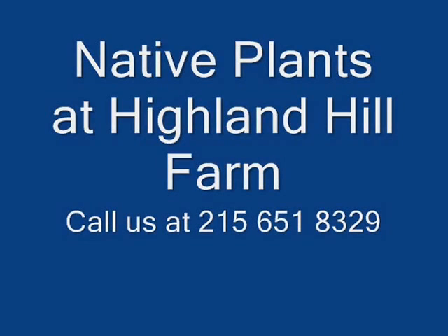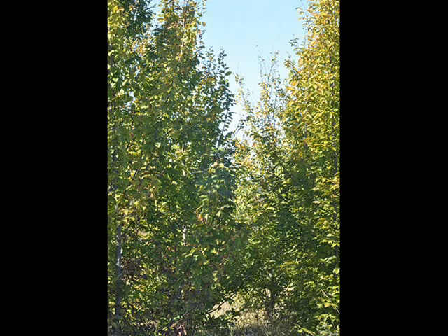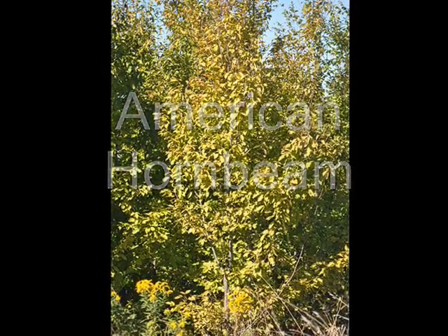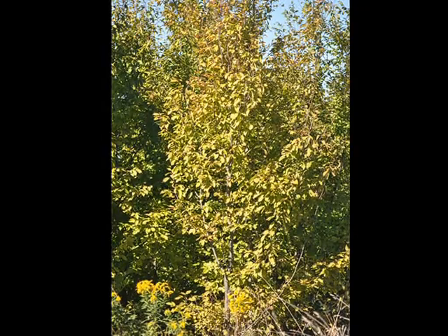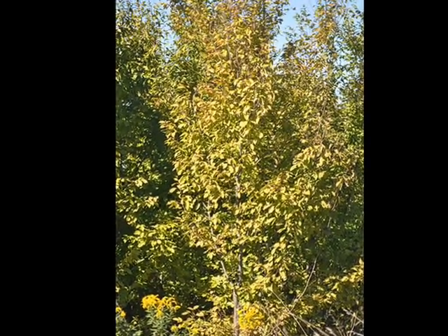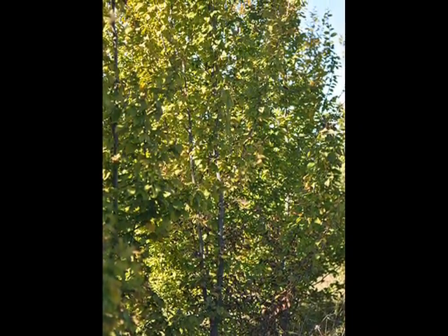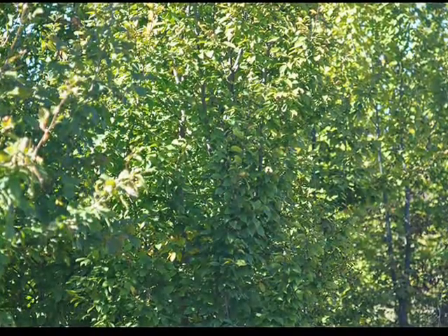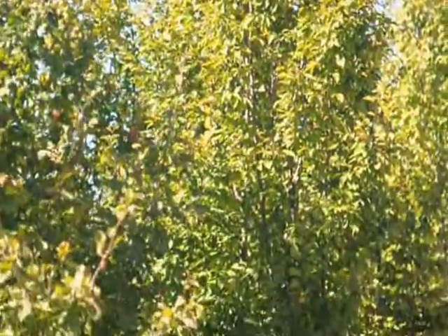This video is about some of our native trees and shrubs. One native tree that we grow is the American hornbeam. It's planted in landscapes and naturalized areas. It prefers deep, fertile, moist, acidic soils and grows best in partial shade. Hornbeams will grow in full sun, as these in our open exposed field show. The American hornbeam has a relatively slow growth rate.